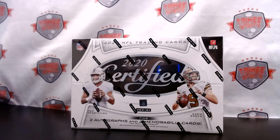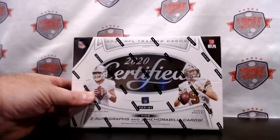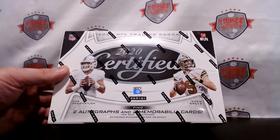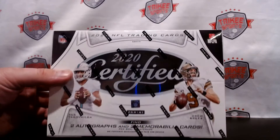Tricky Breaks coming to you on release day — it's Friday, weekend is here, hope everybody's excited. We have a hobby box of 2020 Certified and we are going to rip into this. We have two autographs and two memorabilia cards per box on average.